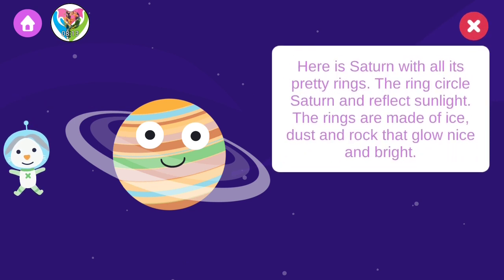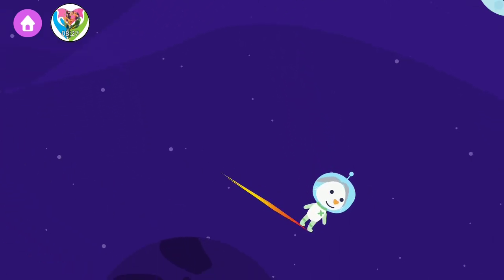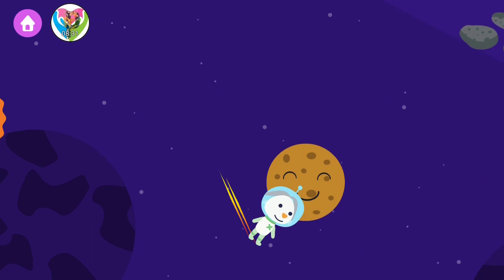Here is Saturn with all its pretty rings. The rings circle Saturn and reflect sunlight. The rings are made of ice, dust, and rock that glow nice and bright.